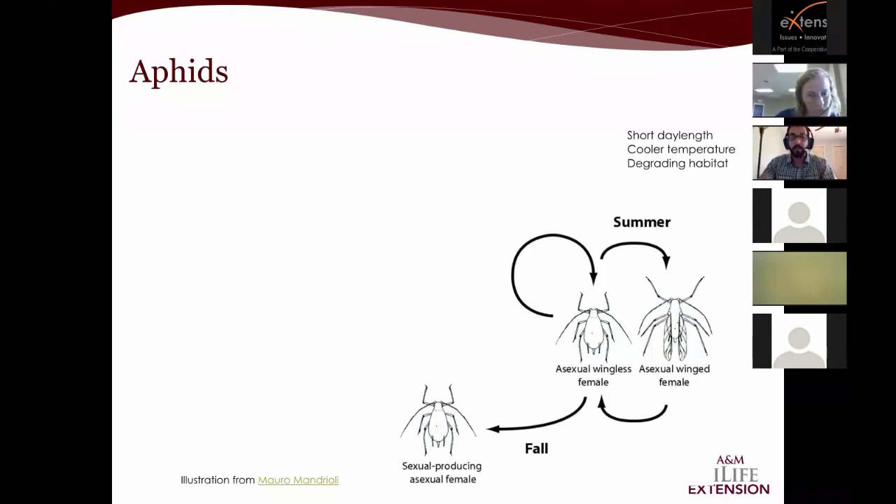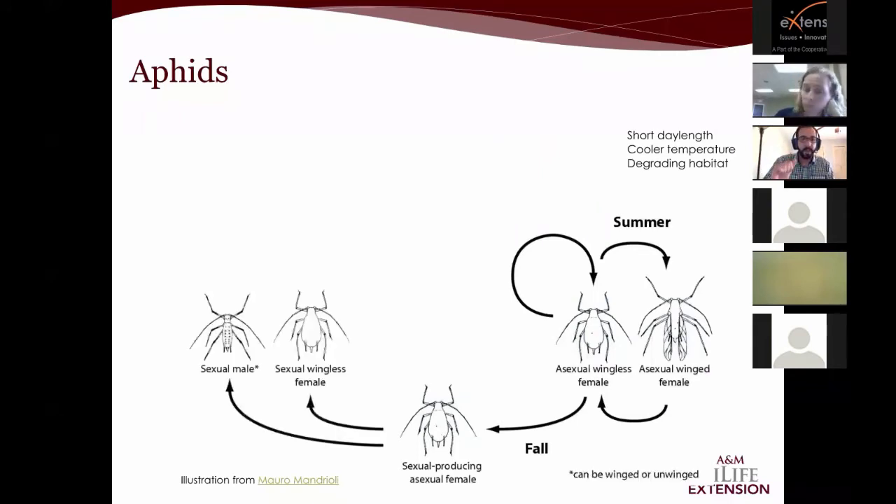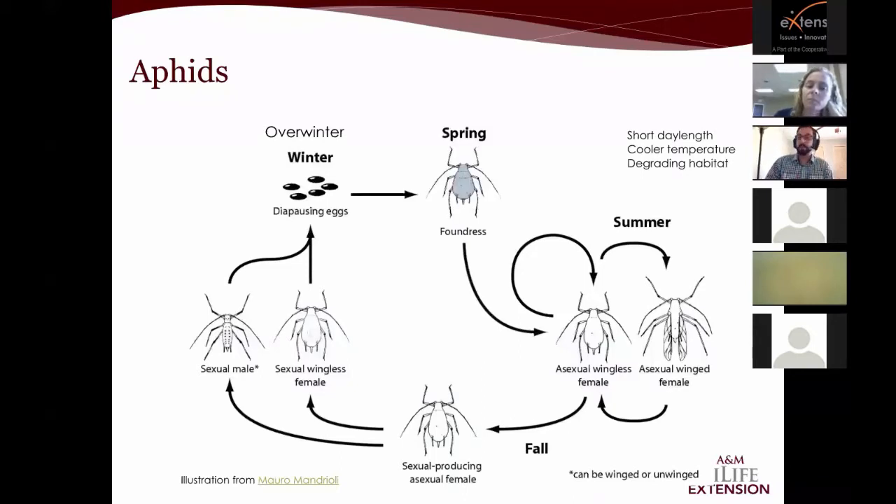Certain environmental cues — short day length, cooler temperatures, and degrading habitat — will cause these asexual wingless females to produce sexual males and sexual wingless females. Those males and females mate and produce eggs that survive the winter. In the springtime, what's called the foundress emerges — she's the first of the colony — and she produces clones of herself and the cycle continues. They call aphids 'Darwinian demons' because they reproduce incredibly fast and still have a point in the season where genetic recombination occurs.